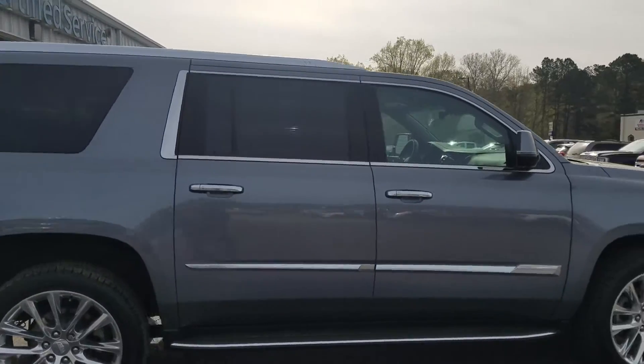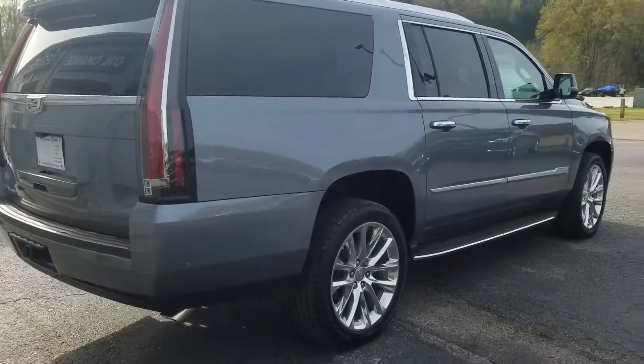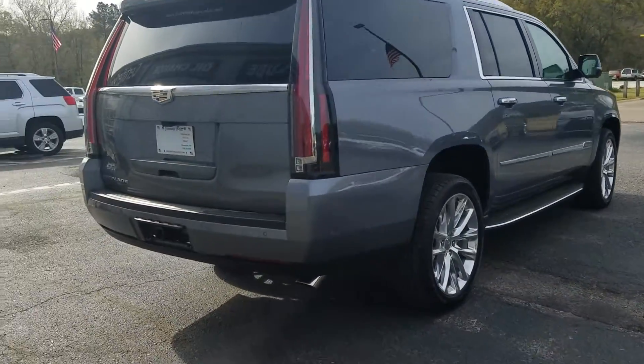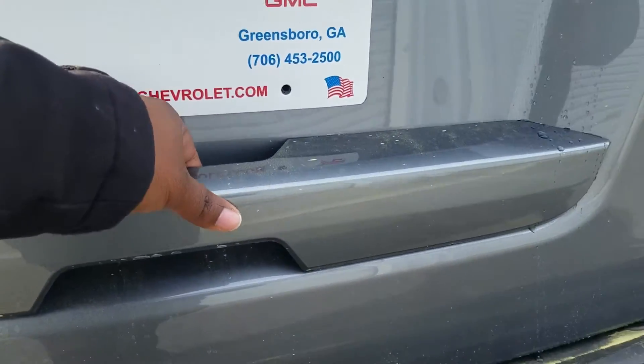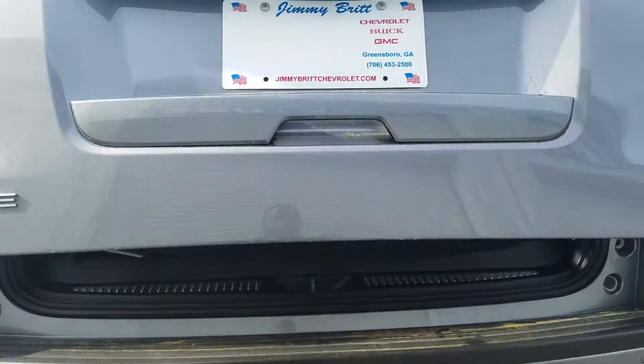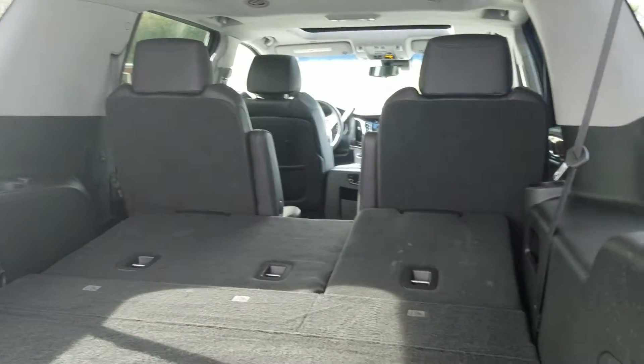The chrome accent runs alongside your windows and around your door handles as well. The vehicle does feature keyless entry and does have the towing package, full powered lift gate, with a cover here for your tow hitch. Of course, three rows of seating with power-folding third row seats.